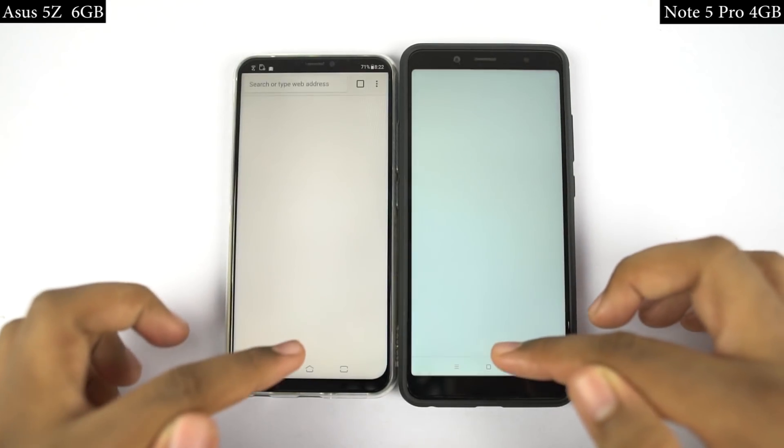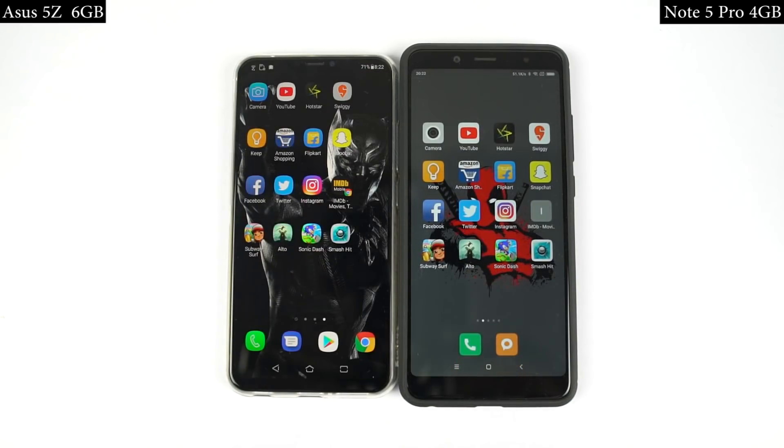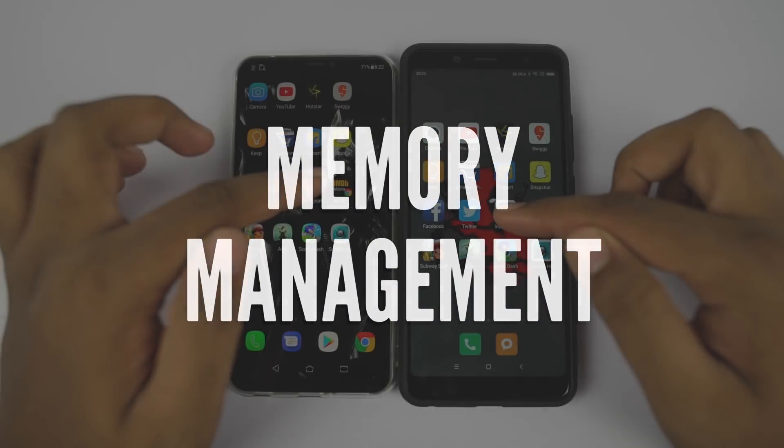In the speed test, there isn't a huge difference between both phones, but for most of the applications, Asus 5Z was faster than Redmi Note 5 Pro, at least by a few milliseconds. Now that's to be expected considering the price difference — I must say Redmi is doing a pretty good job.